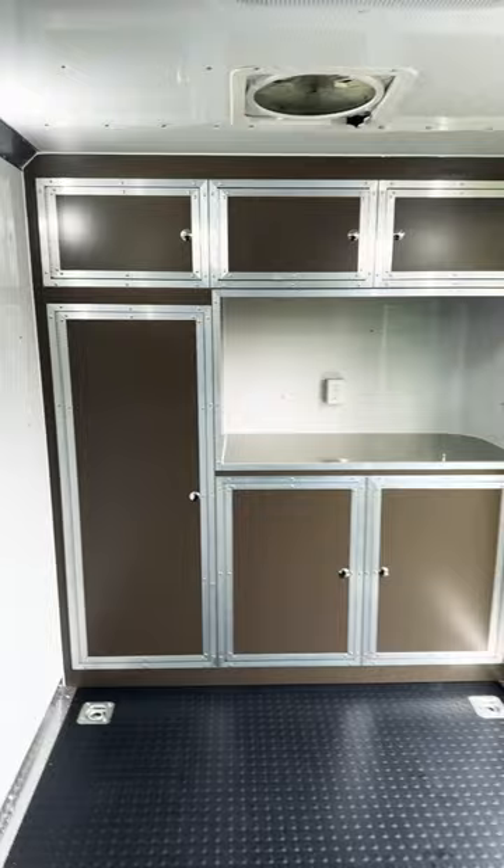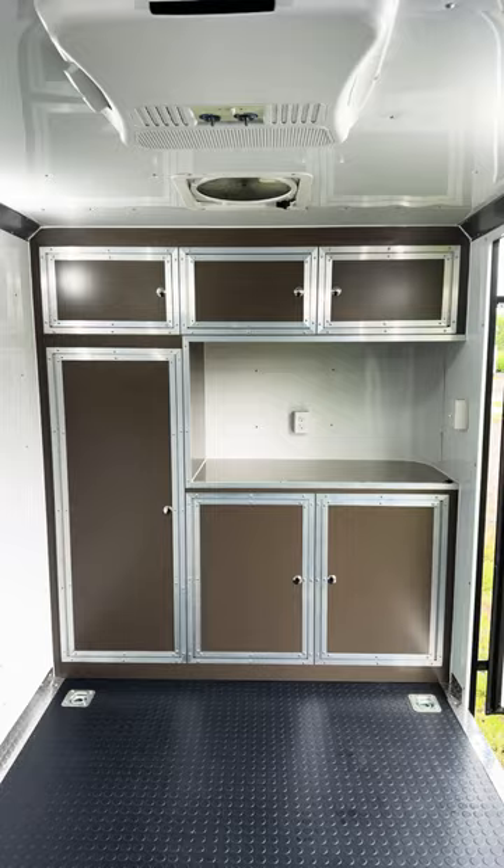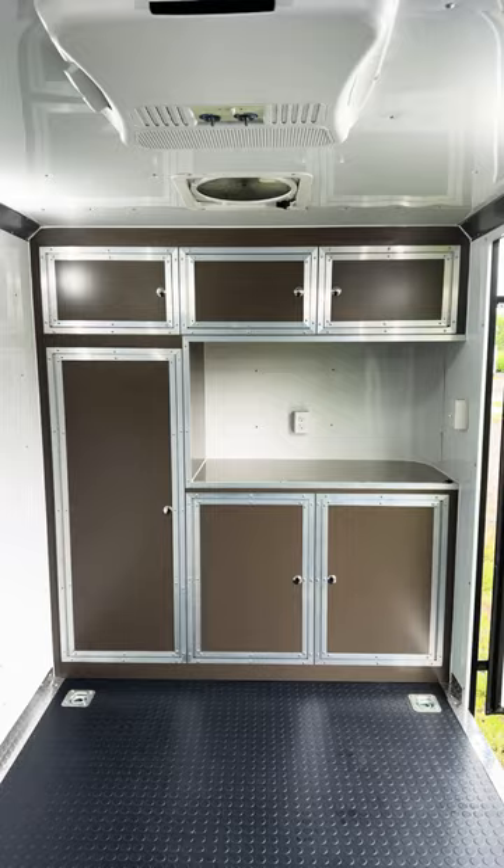This one's got an awesome set of cabinets in bronze to match the exterior. You've got a wardrobe cabinet with an upper cabinet, and then lowers and uppers with a countertop and an outlet. We've also got our fantastic fan in here and an AC unit, so super cool trailer.